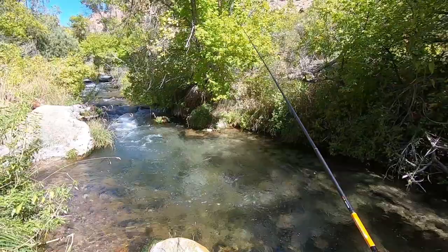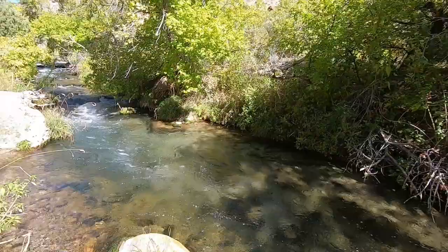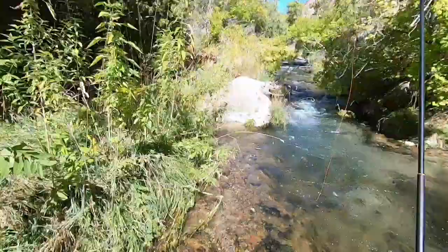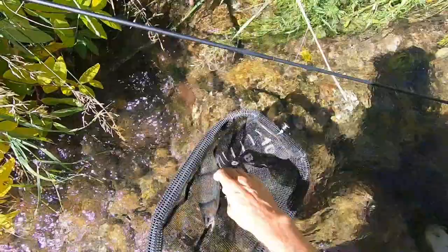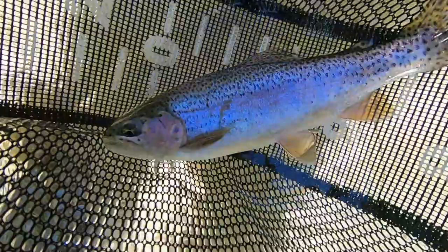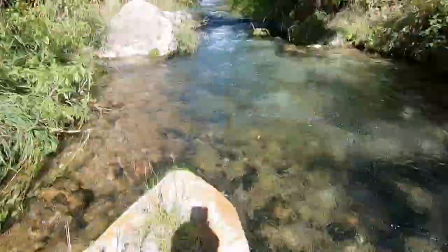Nice fish. Nice fish on. That's a fat fish — you guys see how fat that is? 11-inch rainbow trout. See ya.